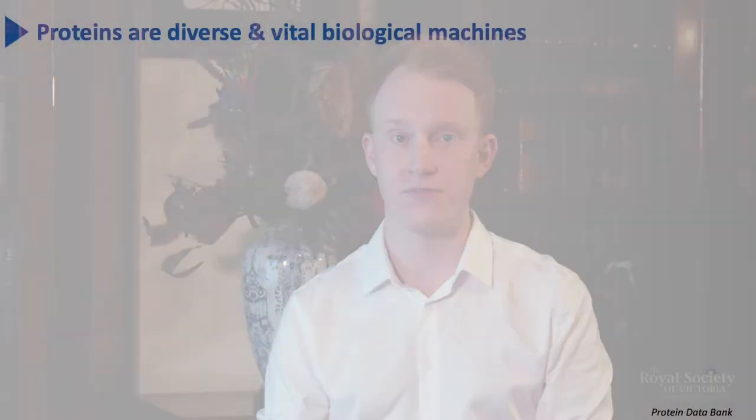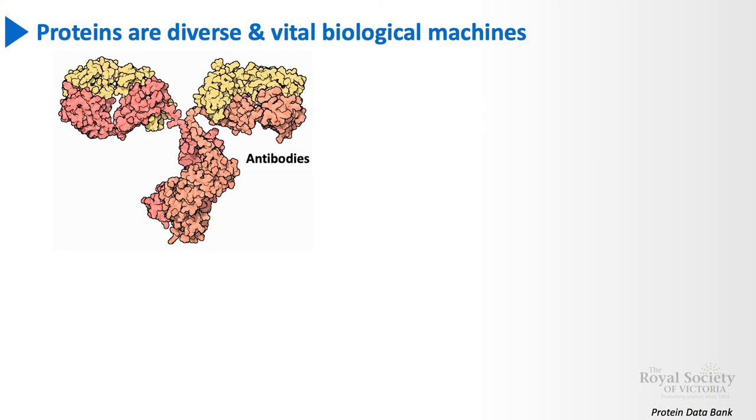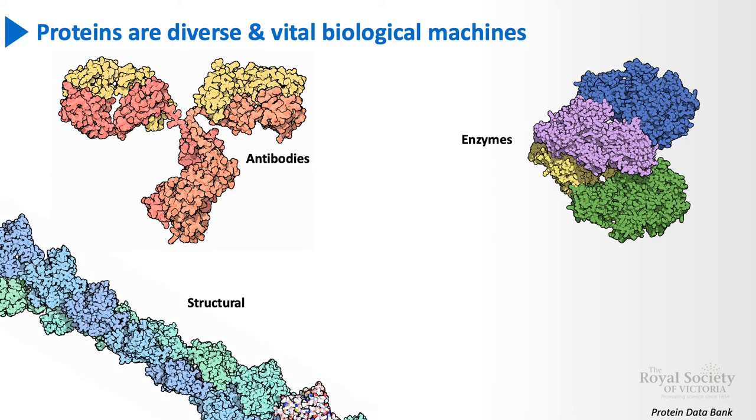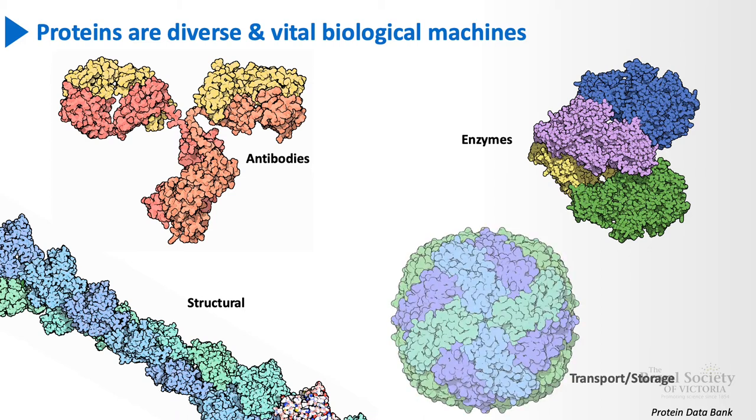Proteins are the machines of the body. They come in all shapes and sizes and perform a diverse range of functions, including antibodies which protect our body by recognising foreign pathogens, enzymes which carry out thousands of chemical reactions within the cell, structural proteins that provide support to cells and allow our body to move, and transport and storage proteins which bind and carry atoms and molecules within the cells and throughout the entire body.